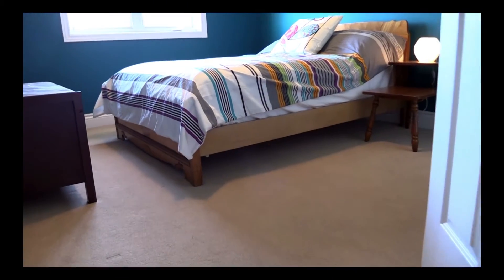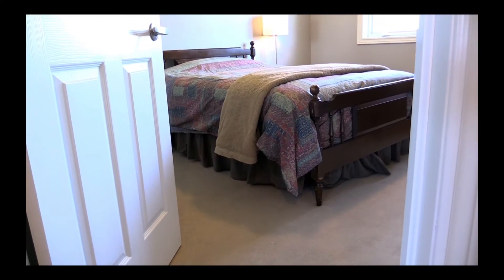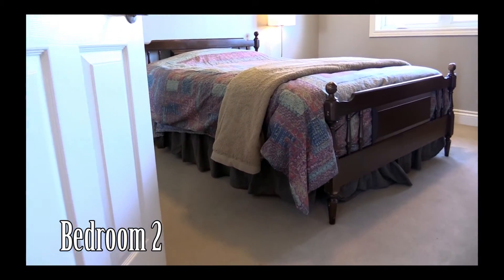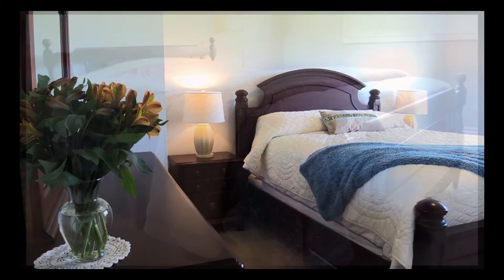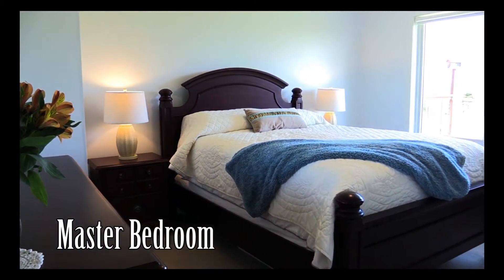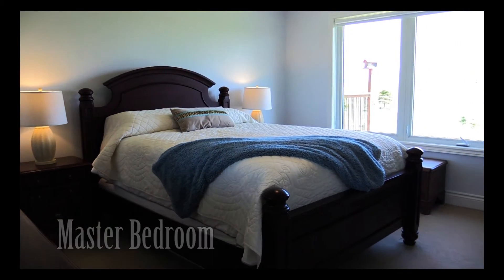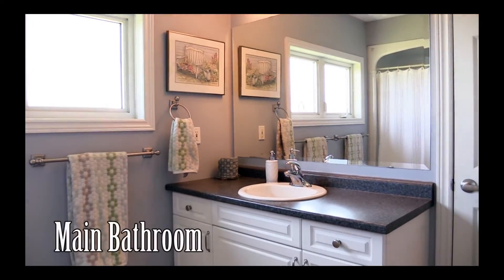We've got three fabulous bedrooms on the main floor on the south end of the home. The first and second bedrooms both have large closets and large windows that look out onto the front of the property. The master bedroom looks off to the east side with an extremely large window and a very large walk-in closet. In between the three bedrooms is a very nice large four-piece bathroom.